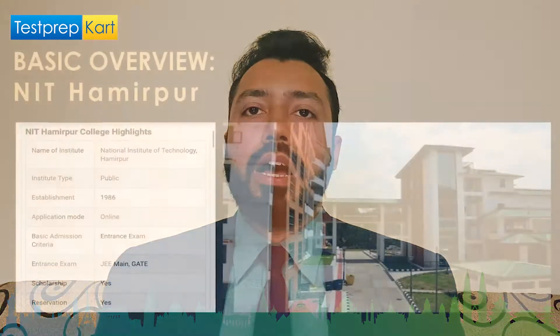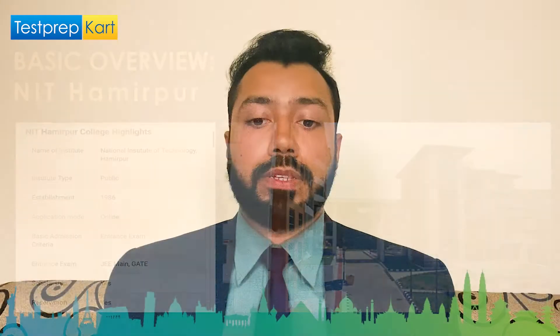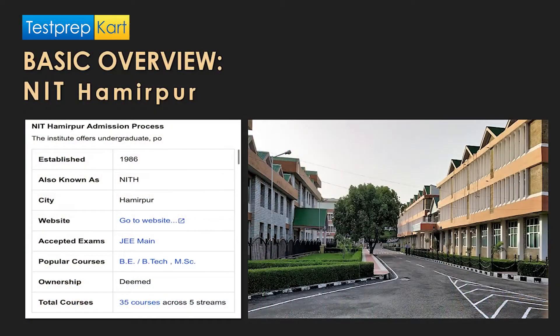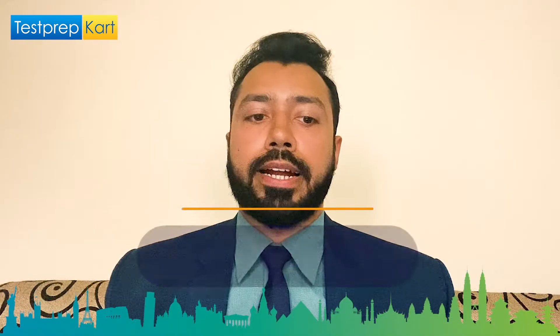NIT Hamirpur was established back in 1986. NITH, as it is referred to, is a deemed university offering 35 courses across five streams. If you are looking to seek admission, you will need to have filled your JEE Mains form for B.Tech courses. Other courses available include MBA, MSc, M.Tech, and doctoral programs like PhD.